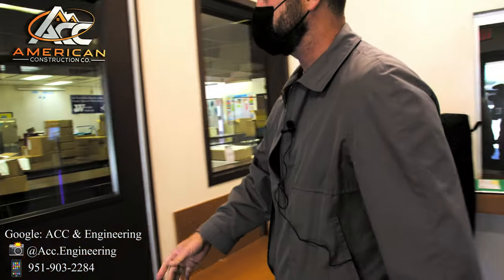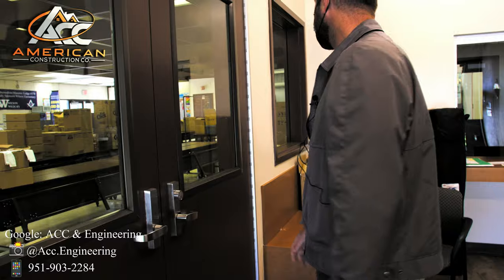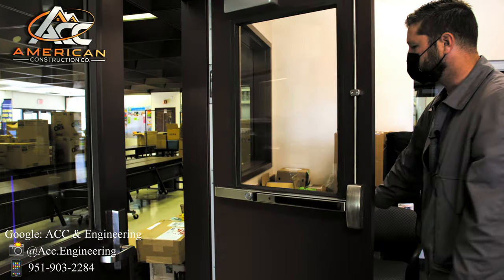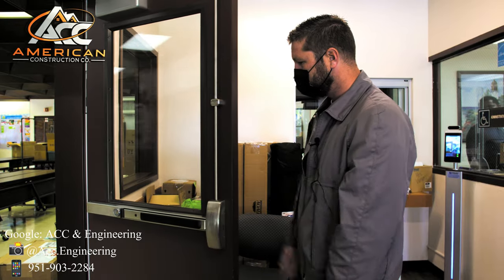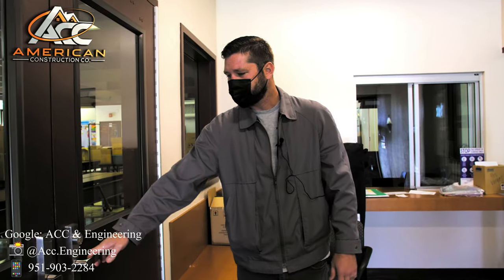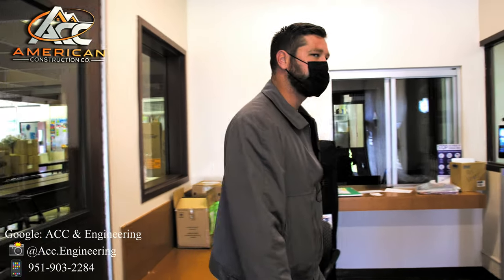Same thing over here. If I'm approaching this way, he can hit the relay and it'll unlock the door. It unlocks the door. Again, it stays unlocked for approximately 10 seconds. Once it relocks, you can see the door is locked. And that's how the system functions.